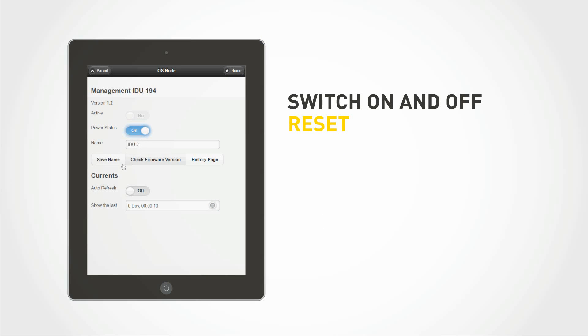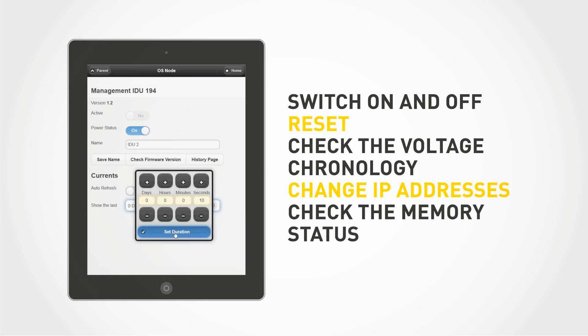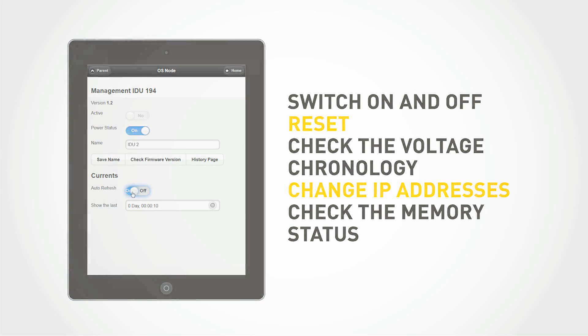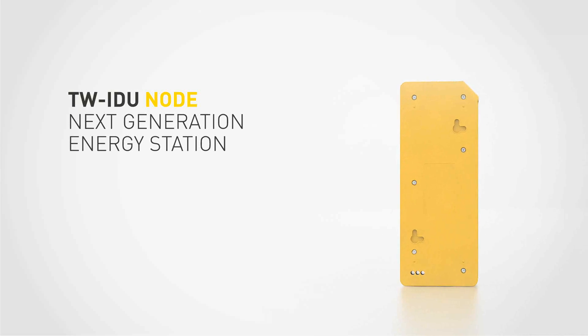Switch on and off, reset, check the voltage chronology, change IP addresses, and check the memory status.